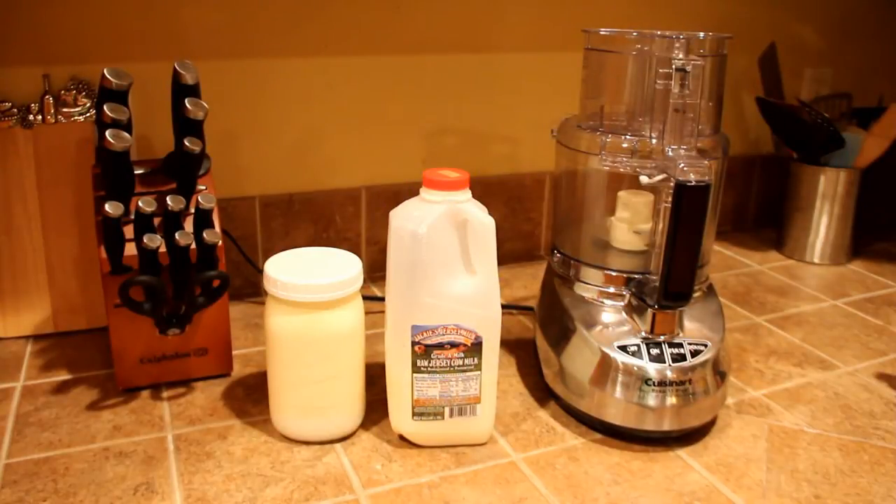Hi guys, it's Amanda, and this is a food video that I've been wanting to do for a very long time. I am making raw butter this evening, and this is something that I really enjoy doing. It is a little extra effort, but with a food processor, it's actually pretty darn easy.